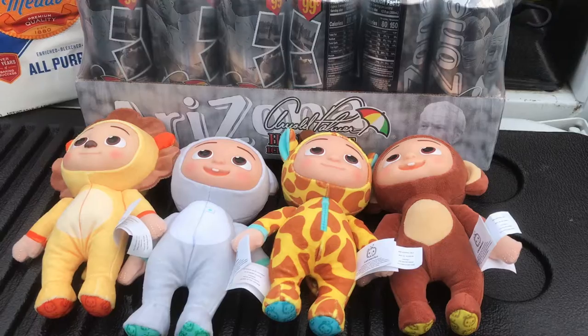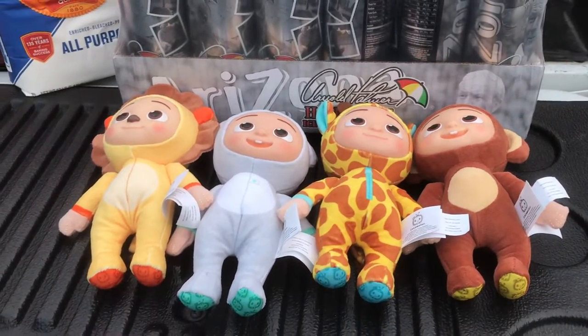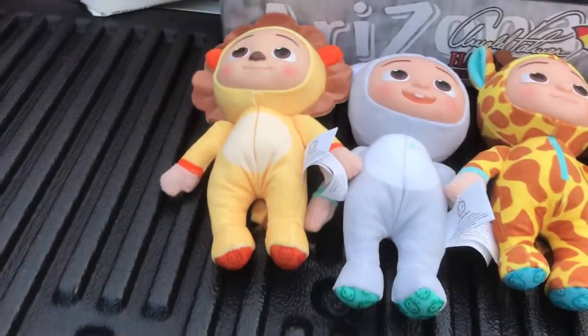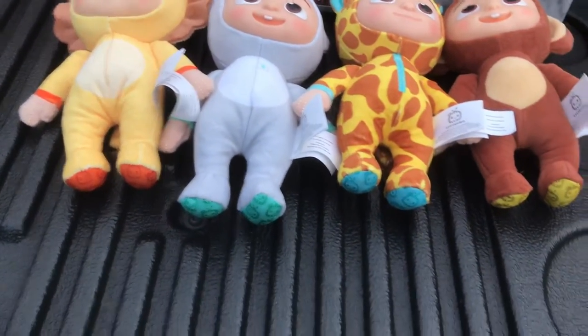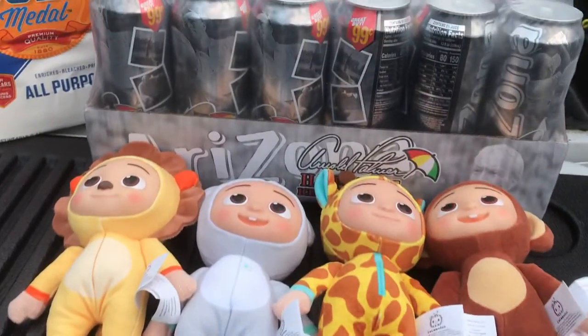It's a CoComelon four-pack set of little stuffed CoComelon characters. You got JJ, a lion, a koala bear, a giraffe, and a monkey. That was $24.98.